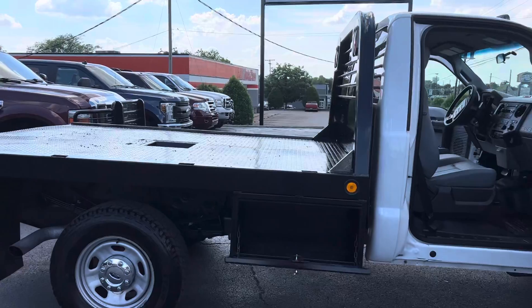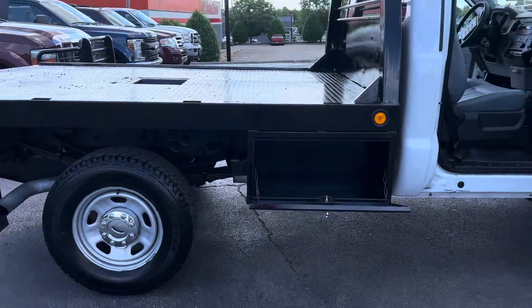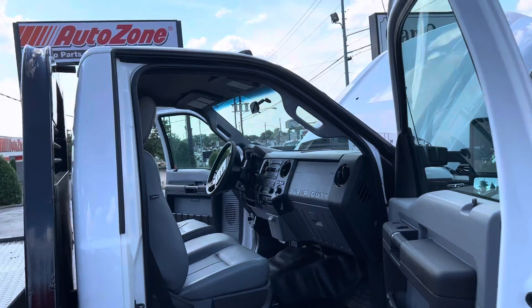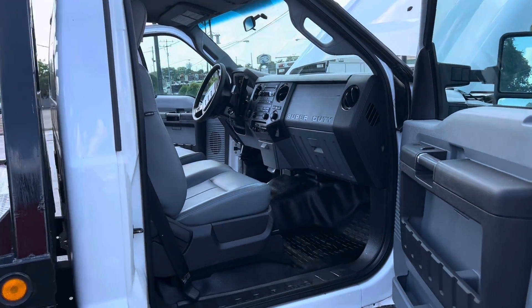It's got a flatbed on the side here. Single wheel. It is a four-wheel drive.